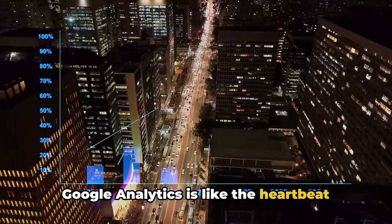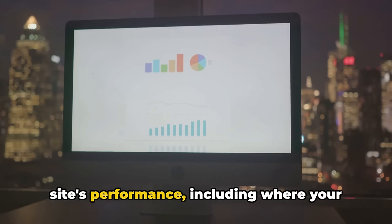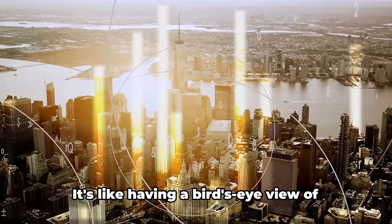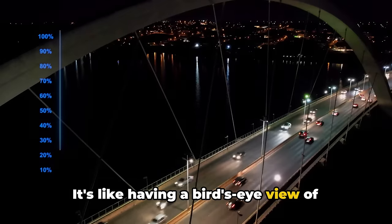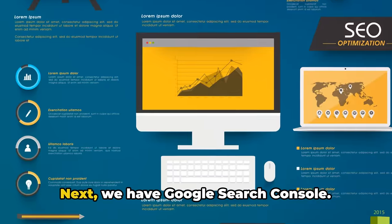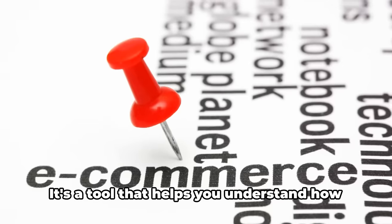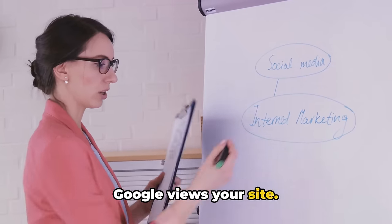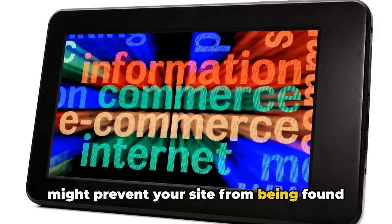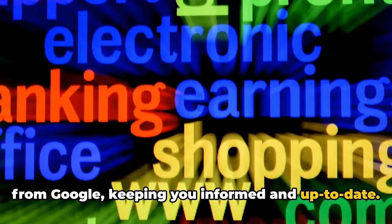Google Analytics is like the heartbeat monitor of your website. It gives you a ton of data about your site's performance, including where your traffic is coming from and what your visitors are doing on your site — a bird's eye view so you can spot any issues or opportunities. Google Search Console is your direct line to Google. It helps you understand how Google views your site and alerts you to any issues that might prevent your site from being found in search results — like having a personal assistant from Google, keeping you informed and up-to-date.